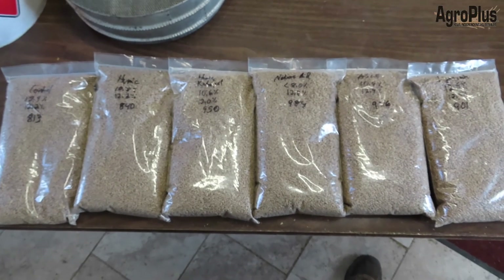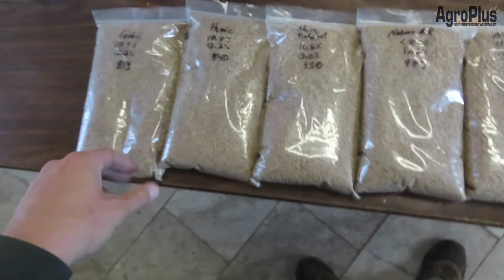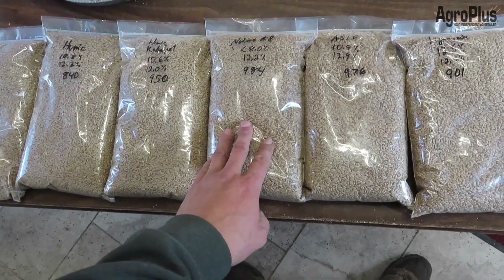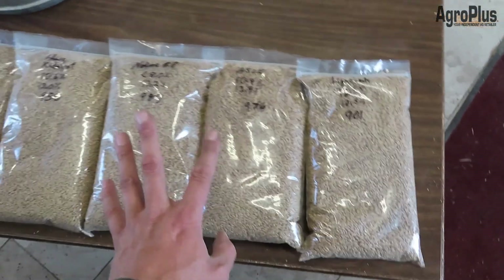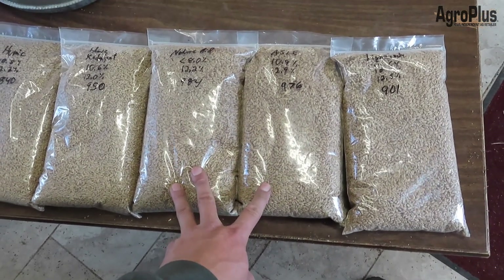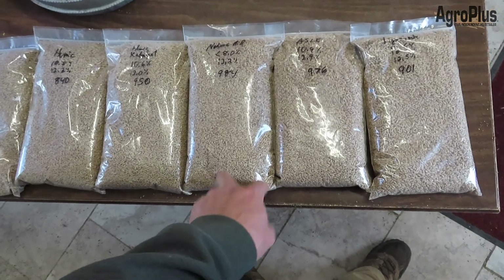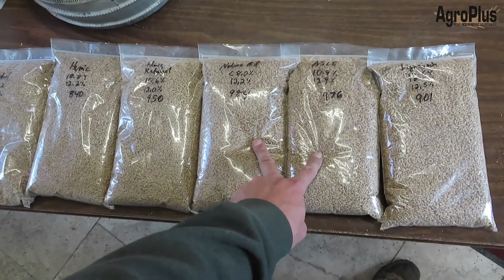I borrowed a proper moisture tester and did all my weights. Control was the worst at 813 grams, humic acid at 840, catalyst 950, Nature's Aid 984, ASLE 976, and Lignodule 901 — which makes Nature's Aid and ASLE pretty much tied. I still have to adjust everything for moisture and run it through a spreadsheet and look at the rate of return, because there's a huge price difference between these products, so I've got to take that into account.